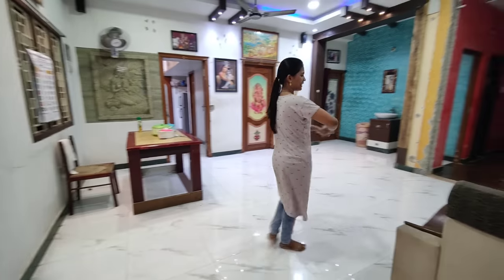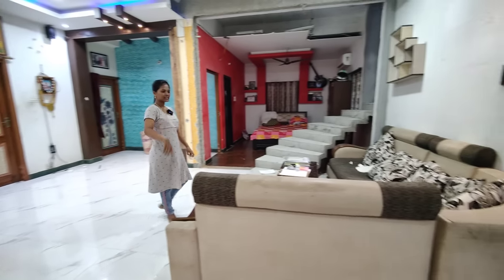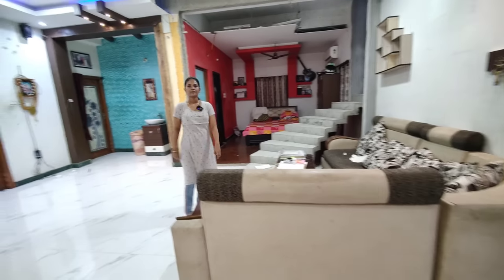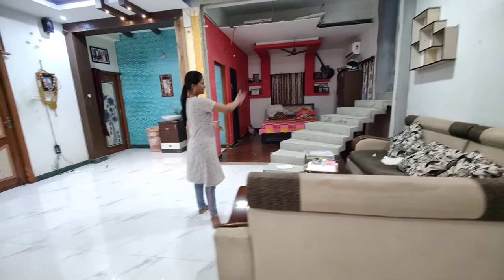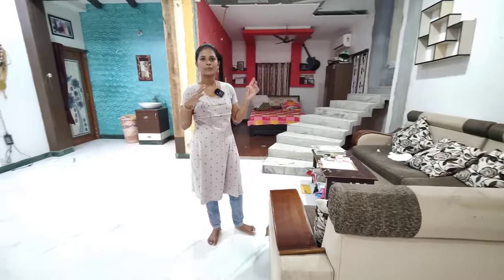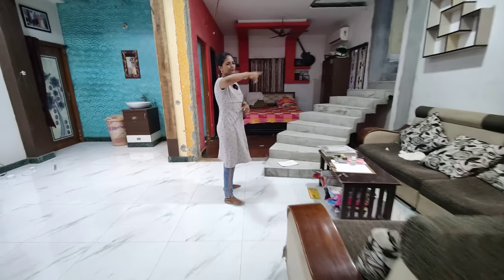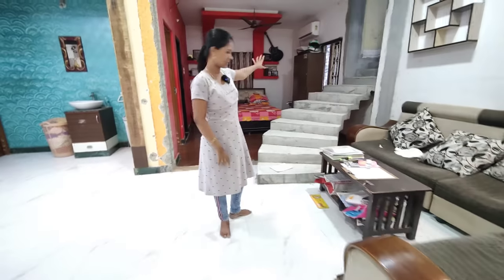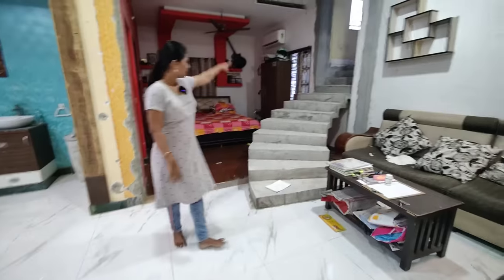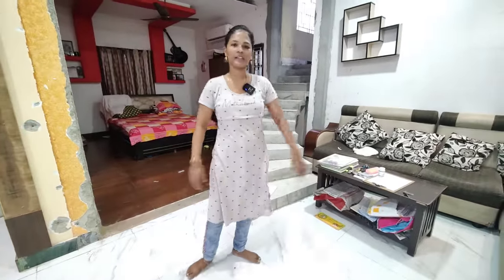Here is a hall. There is a sofa here. The hall is here, so you are in the hall. There are steps in the hall. You can see it there. Here is an office from the hall. It's a very important set.